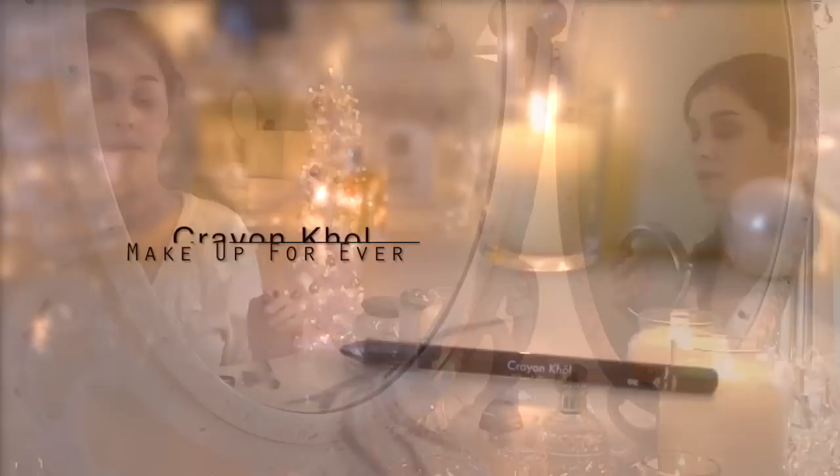For the eyeliner, I'm going to use Crayon Coal from Make Up Forever in a dark brown and apply that to the top lash line, just very gently — no wing or anything. And then I'm also going to apply it to my waterline to really help the smoky look.